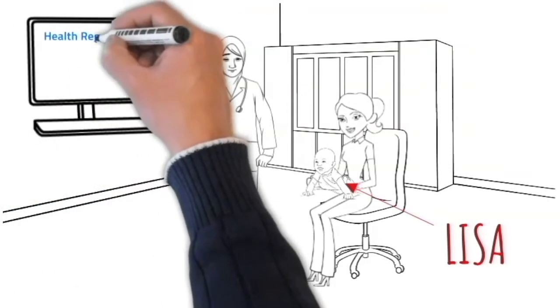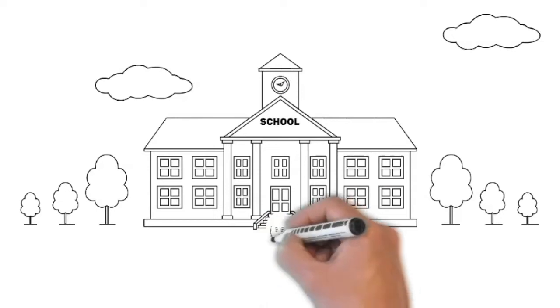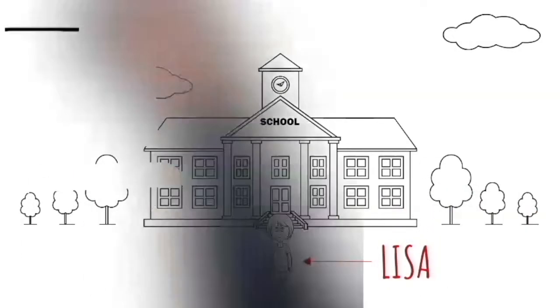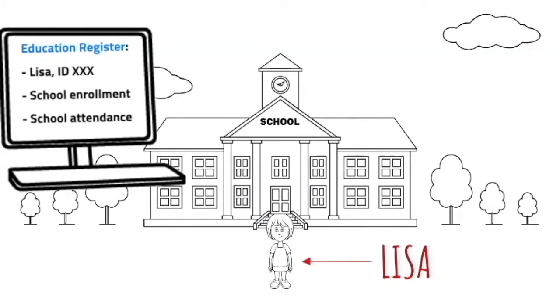To ensure confidentiality of health information, the regulation on storing and sharing these data is particularly strict. When Lisa is five or six, she and her parents receive notification of school enrollment. The system automatically links her unique ID, age and place of living to the school she administratively belongs to.